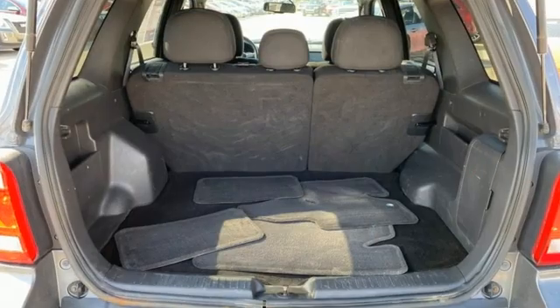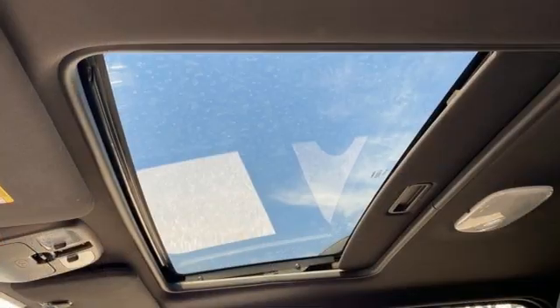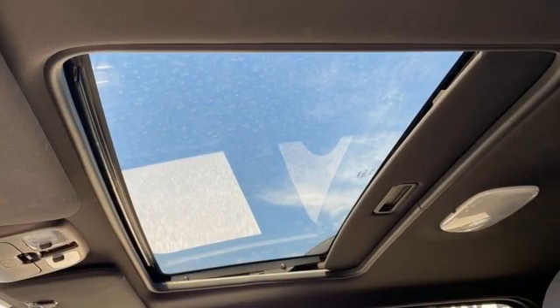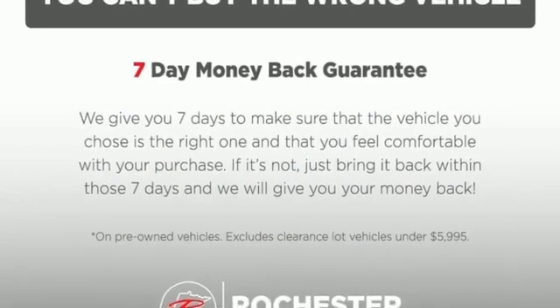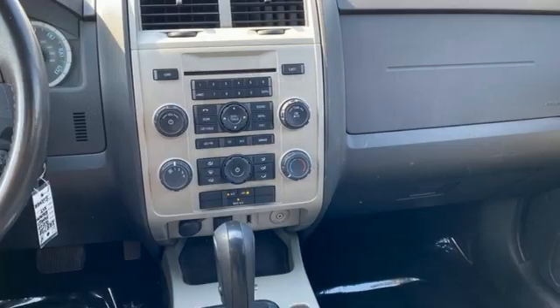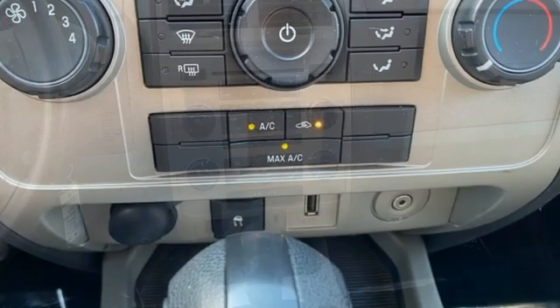Automatic transmission, leather steering wheel, AM-FM satellite radio, auto dimming rear view mirror, manual tilting steering column, key fob activated rear windshield, auxiliary audio input, aluminum wheels, 8-way driver seat control, and Duratec engine.